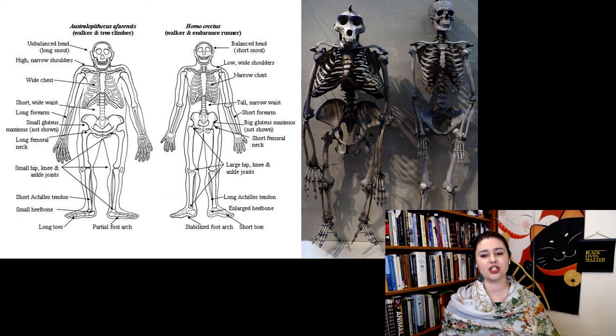The rib cage doesn't have that extreme A-line anymore, so now we have a much narrower chest. The head is just a little bit smaller, so it looks a little more balanced. We're also seeing very clear arches in the feet — strong evidence of advanced bipedality.